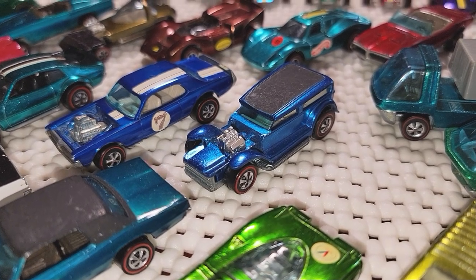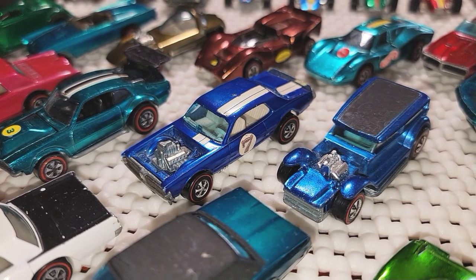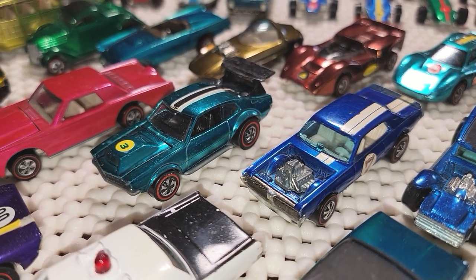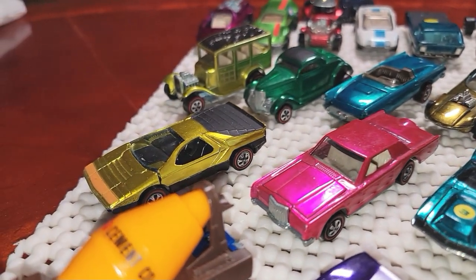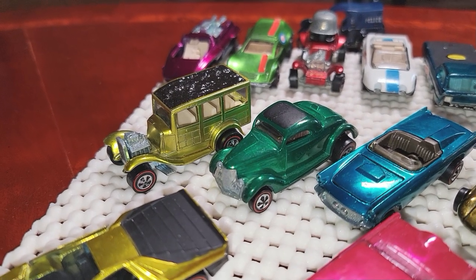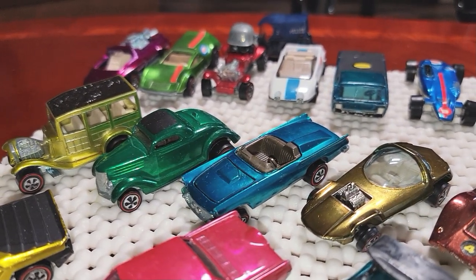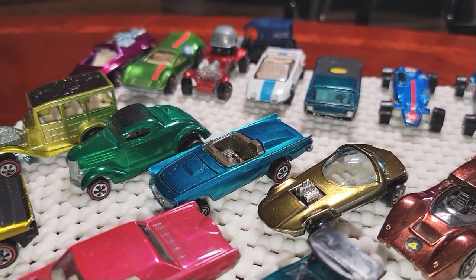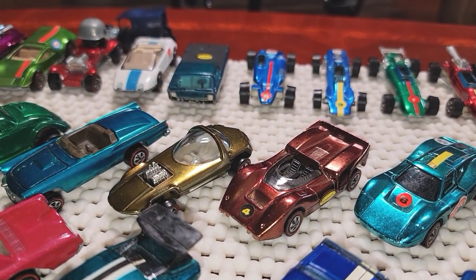Purple Chaparral — just love purple. That beautiful yellow Whipped Creamer. The Heavyweights, exceptionally nice. The blue Demon with a white interior — love that. Nitty Gritty Kitty in very nice shape. Nice Maverick. Pink Continental — beautiful. Carabo — hard to get Carabos these days. The Woody Wagon had that weird fade on one side. Green Coupe — everybody loves the classics: the 31 Woody, the 32 Ford Vicky, the 36 Ford Coupe.